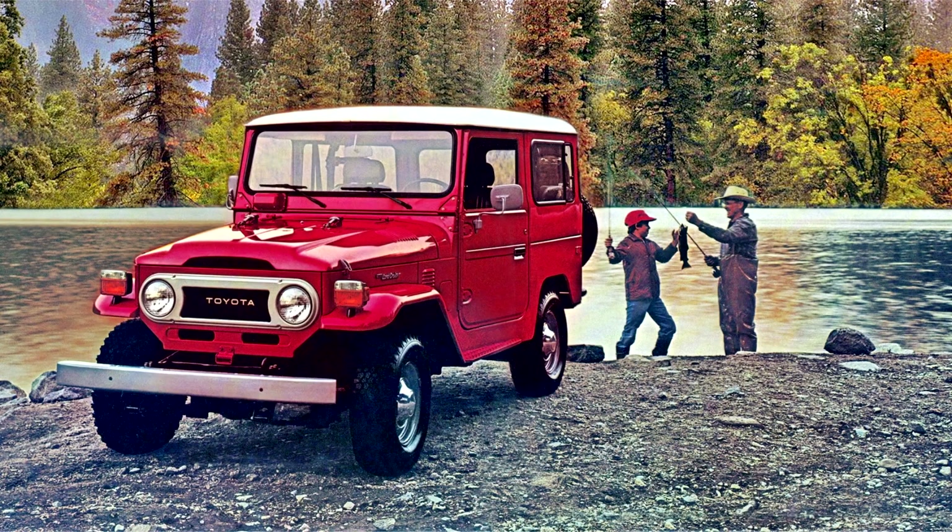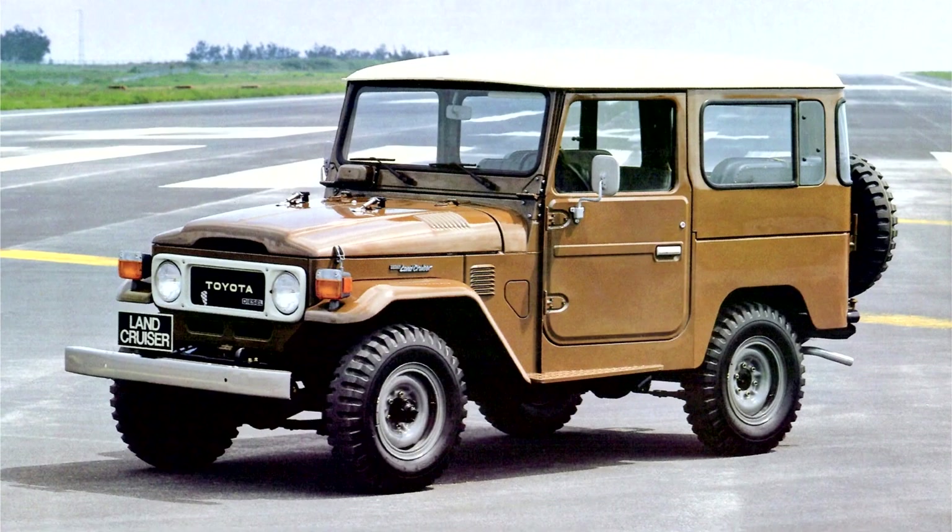In 1976, the FJ-40 Land Cruiser United States version received front disc brakes, like the FJ-55. That same year, the Toyota Land Cruiser Association was founded in California.